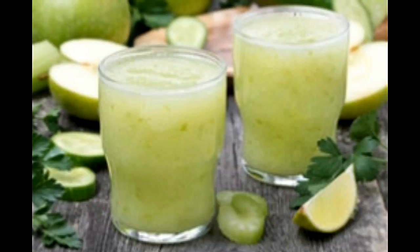Wondering how you can make a natural energy drink at home? For all the mothers who want to energize their children after a hectic day at school, and for people who prefer natural drinks, here are a few recipes.